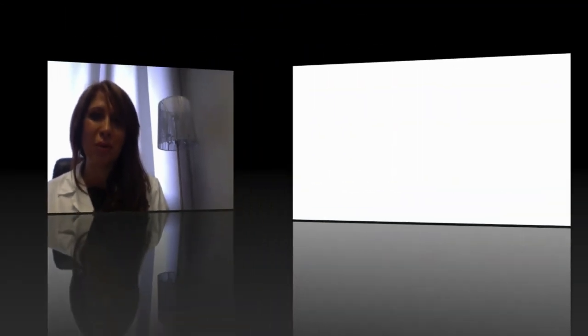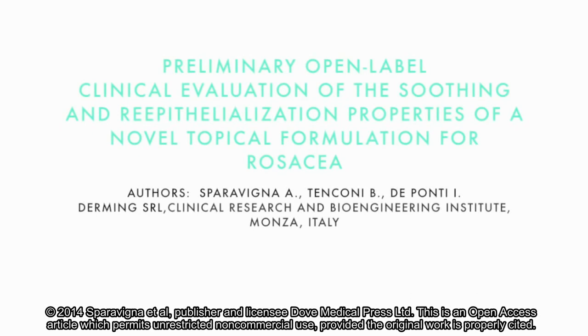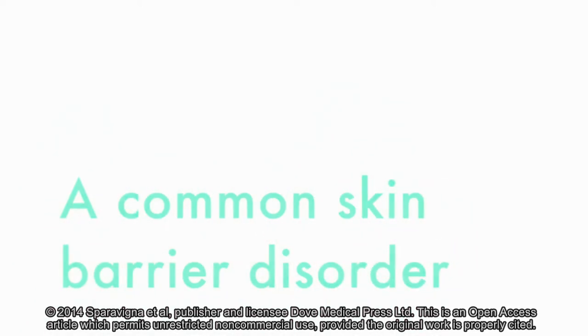Good morning. I am Adele Sparavigna, a dermatologist and the main author of the publication we are going to present to you. The aim of this study was to evaluate the efficacy of a new cream for rosacea treatment. Rosacea is a common skin barrier disorder predominantly affecting the face.